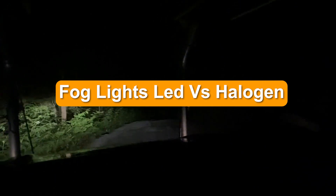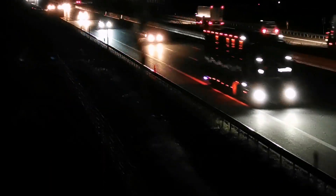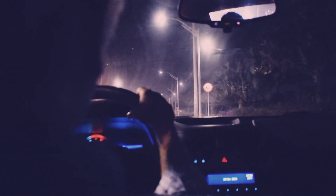LED lighting technology can be used to replace traditional halogen bulbs in many applications. LED car lights have become popular today, with many drivers choosing LED brake lights, interior lights, and even fog lights. But are LED fog lights really better than halogen? In this video, we'll compare the two and let you know which is best.